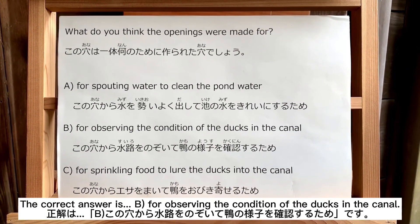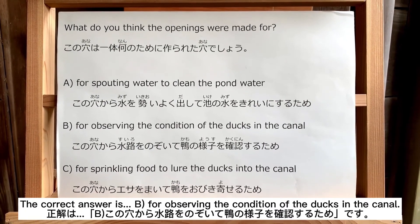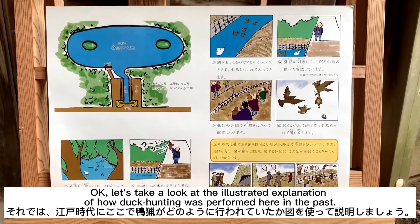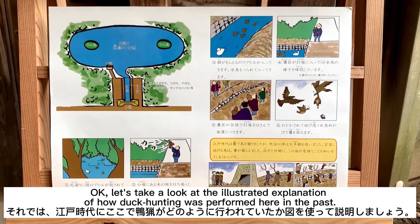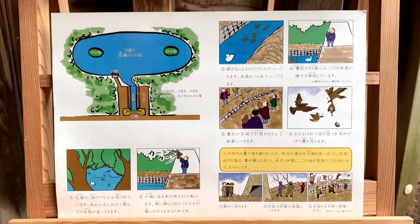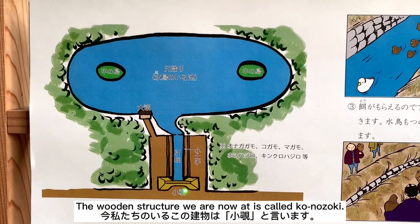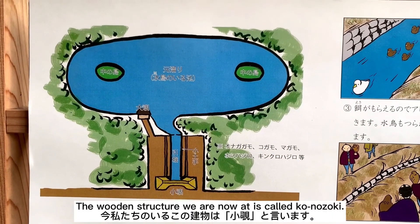正解はB。この穴から水路をのぞいてカモの様子を確認するためです。Let's take a look at the illustrated explanation of how duck hunting was performed here in the past. それでは江戸時代にここでカモ猟がどのように行われていたか図を使って説明しましょう。The wooden structure we are now at is called konozoki.